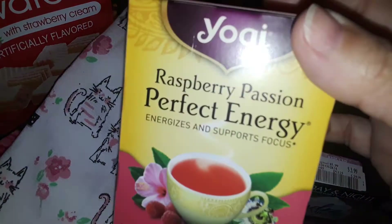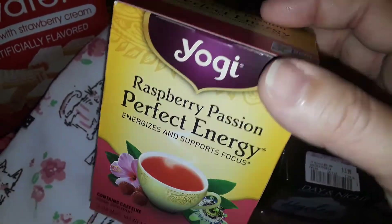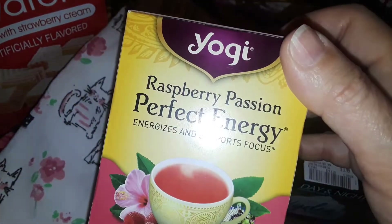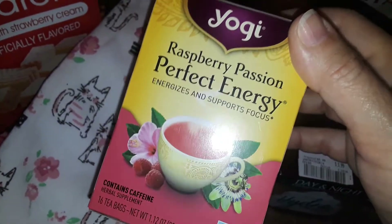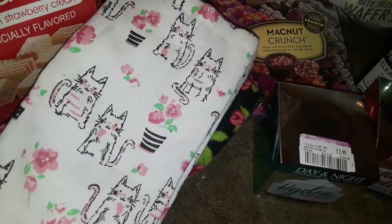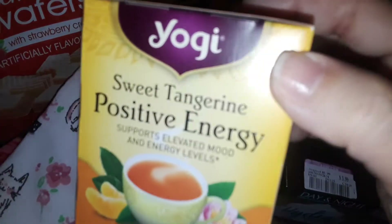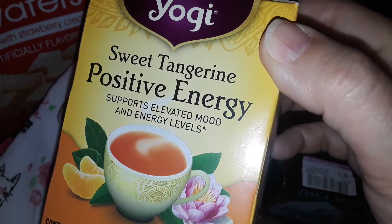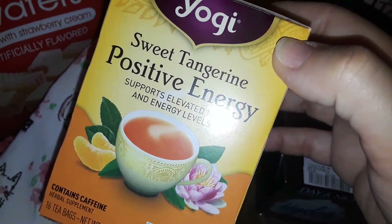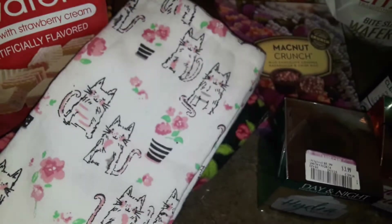Then I picked up this Raspberry Passion Perfect Energy Yogi tea. This costs way more in stores or Whole Foods — this one was only $1.20. And I picked up another Yogi Sweet Tangerine Positive Energy Tea. I love tangerine, and this one was also $1.20 on sale. They usually cost $4.99 and up.